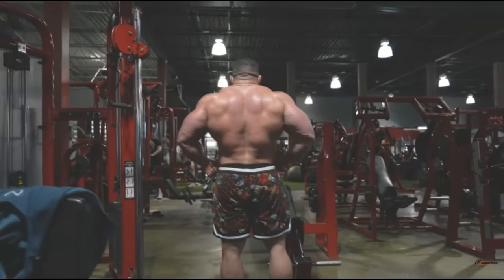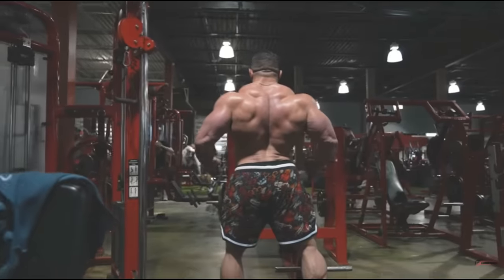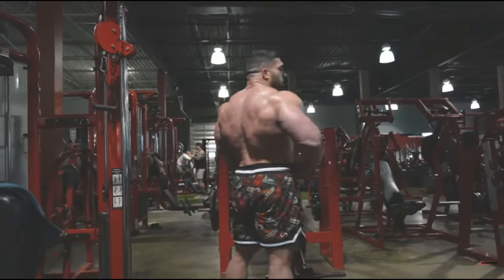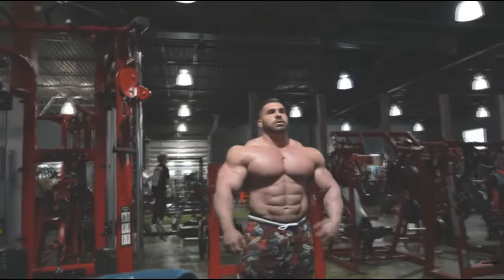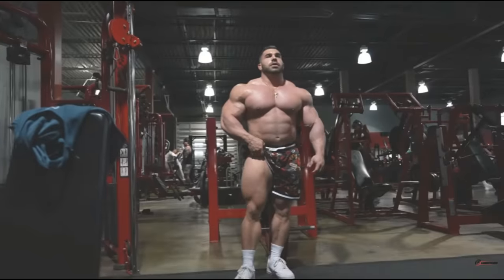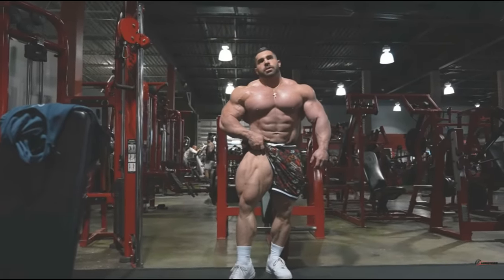Nick actually can win the Mr. Olympia. He can beat Derek Lunsford on any given day, if you ask me. So I don't think Derek can afford to be smoked by Nick Walker at that show. Even though it's just a guest posing, I think it is a lot more than just a guest posing. The way he's looking right now, he's deep into his offseason, not pushing it, but you can see he's still in very good shape — not contest ready, but not far off. There are two more weeks, so I think he's gonna dry out a little bit more and actually look very good.